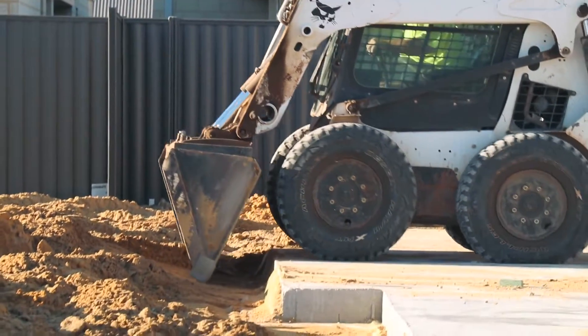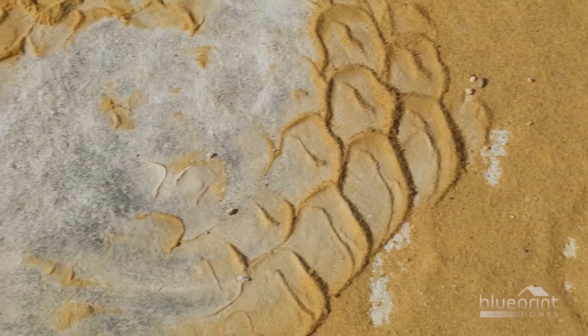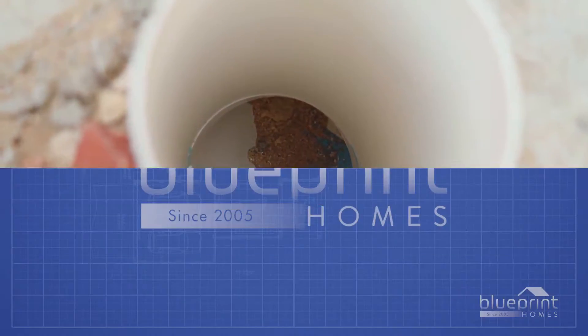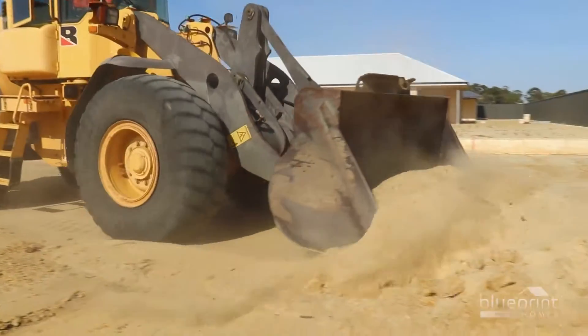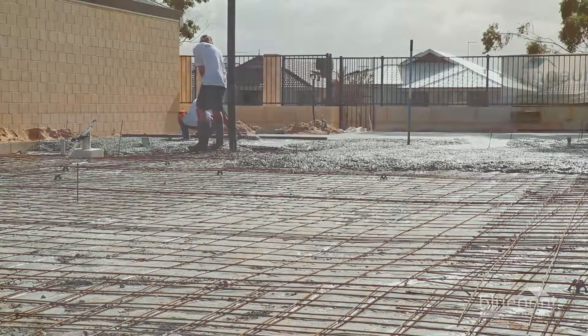Once the slab is ready for loading, a bobcat scrapes the site clean. Any damage inadvertently caused to pipes can be easily mended by the plumber, who will also flush any debris from the drains. The earthworks phase is the most unappreciated stage of construction, but it literally lays the foundation for everything to follow.